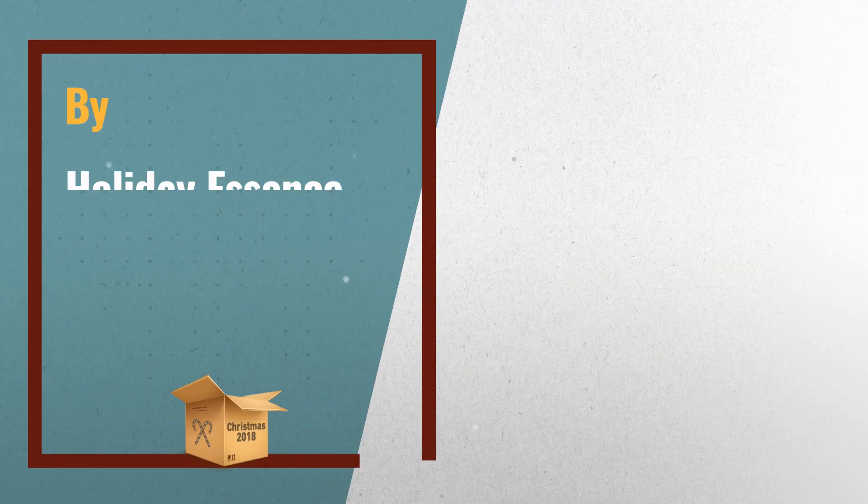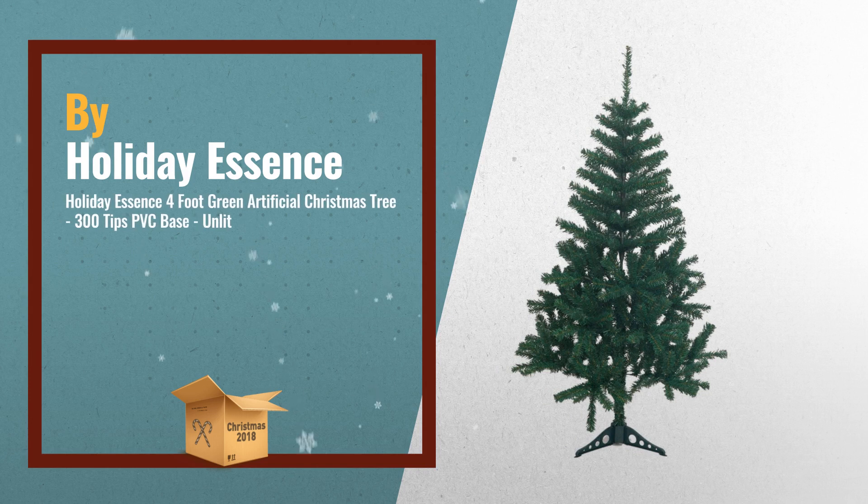Number 3: your Christmas will never be the same again with this majestic premium quality 4-foot Christmas tree. Especially designed to capture the enchantment of a holiday wonderland for your home, this tree is decked with warm green needles that evoke cheerful images of family outings, by Holiday Essence.